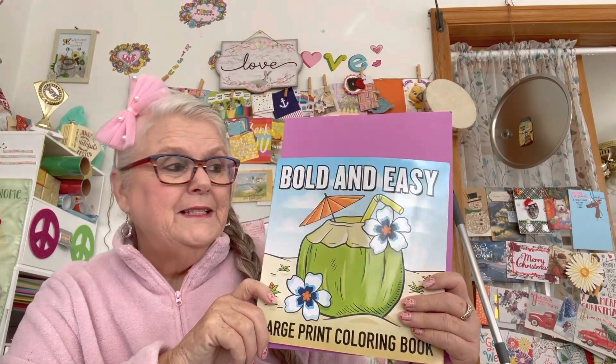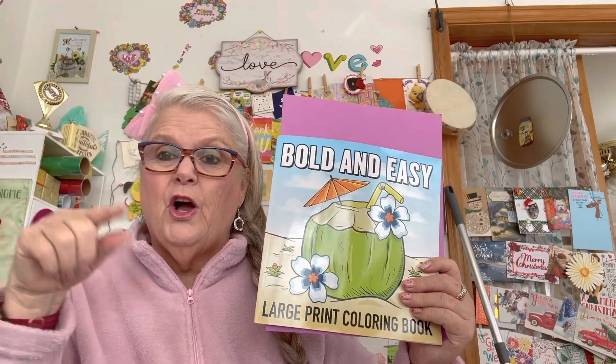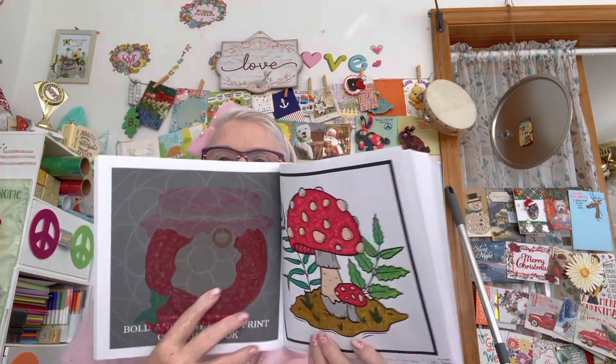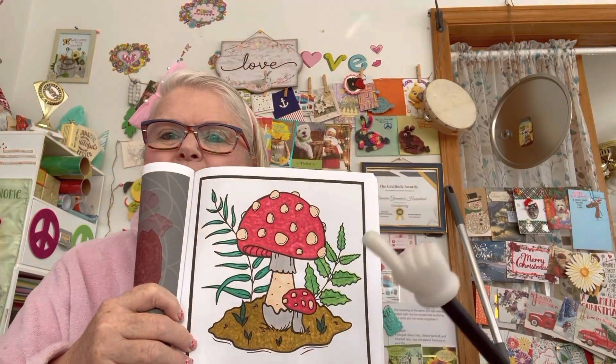These are both wonderful ladies. Rosemary gives you a prompt every week on what page to color. Let me show you what page she gave us this week. I forgot to put my brace on this morning so it's a little hard working — but here it is, right here: it's the mushroom page.